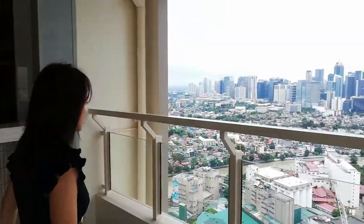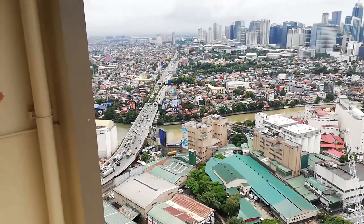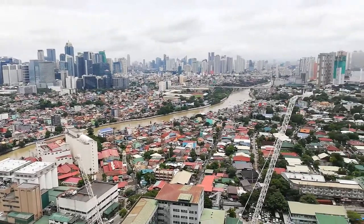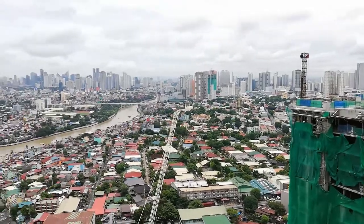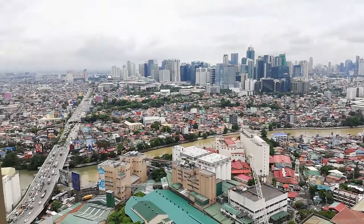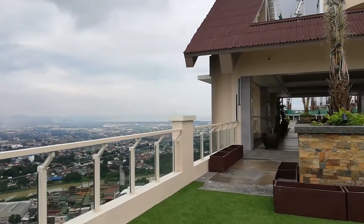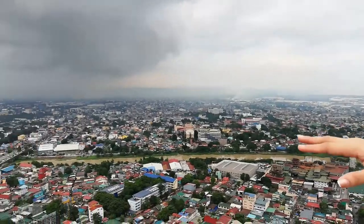Ang maganda kasi dito sa Prisma Residences, nabangkit ko kanina, nakita natin yung 360 view ng Metro Manila. Itong view na ito — this one is BGC City. Walang tapon yung view dito sa Prisma Residences. And mas maganda pa yung view dito sa gabi dahil sa mga lights ng city, or city lights. Some of our clients preferred yung facing east kasi yung facing dito is different from the other side — doon naman is city, dito naman is more on Pasig and Antipolo.